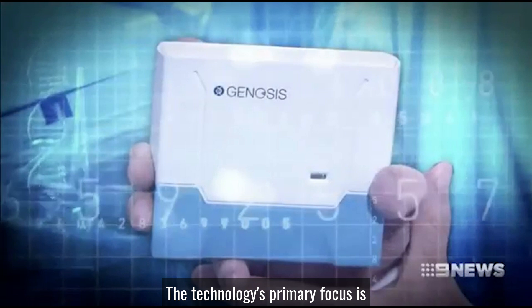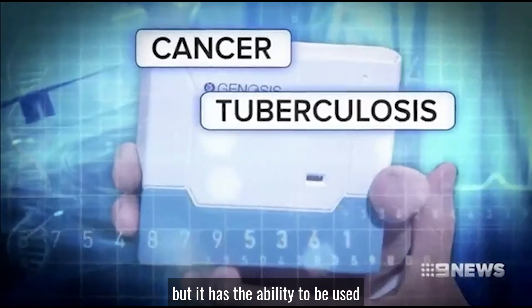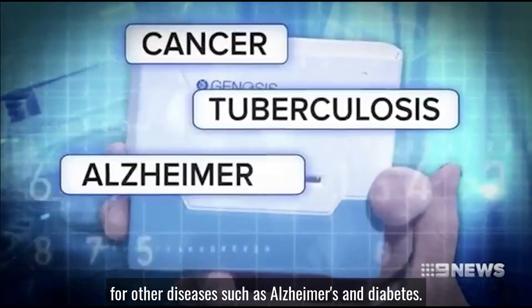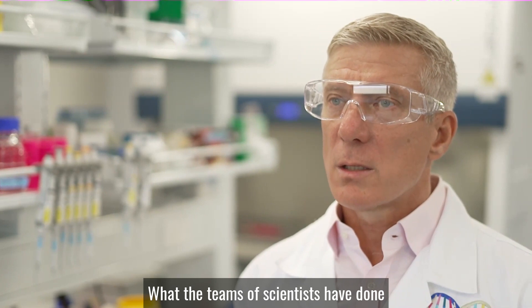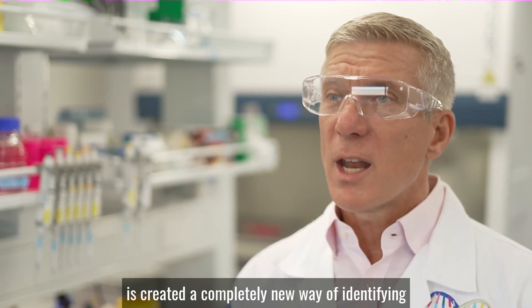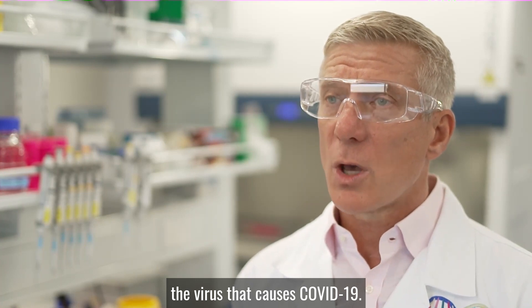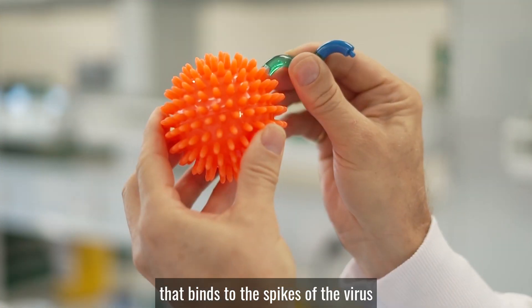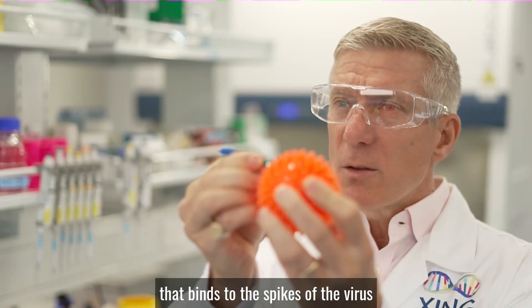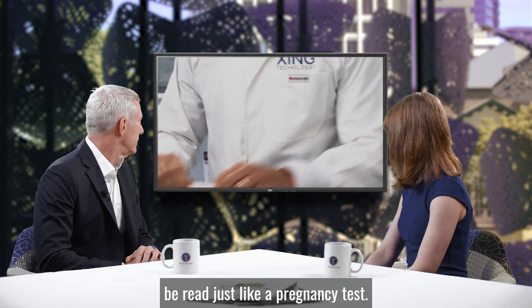The technology's primary focus is detecting cancer and tuberculosis, but it has the ability to be used for other diseases such as Alzheimer's and diabetes. What the teams of scientists have done is created a completely new way of identifying the virus that causes COVID-19. What we've done is created a programmable molecule that binds to the spikes of the virus and creates a colour change that can be read just like a pregnancy test.